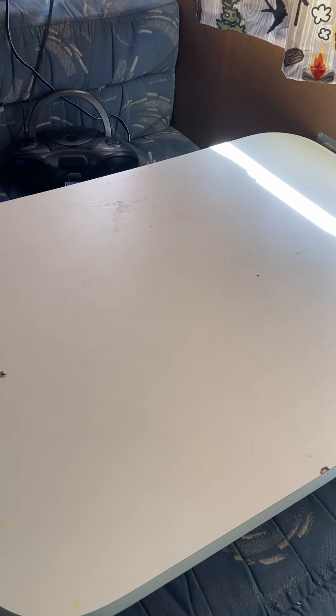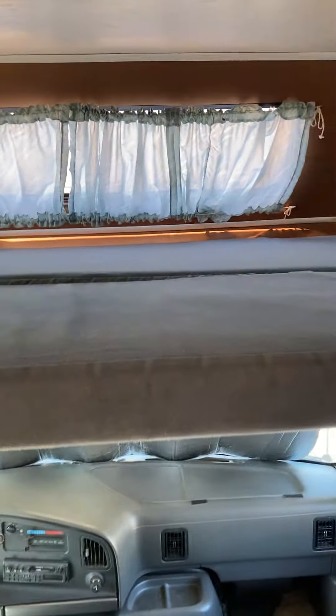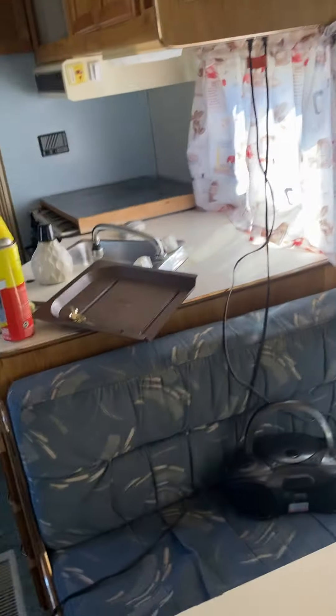This opens up into a bed — this couch opens up too. So we did sleep six in here: two in the queen bed, one on the couch, one on the table fold-out, and two on the bunk. That's the trailer — she's a good one.